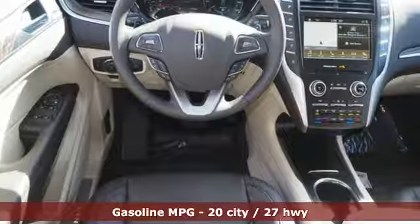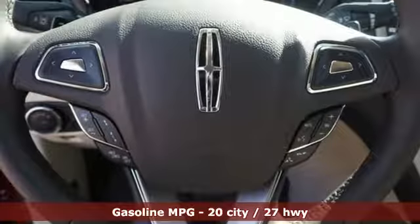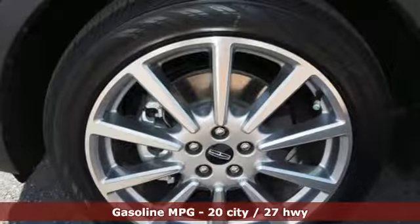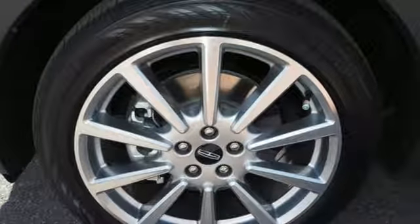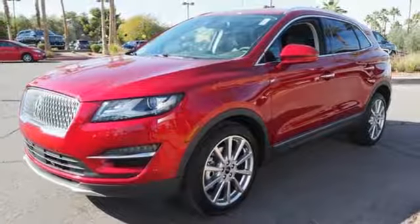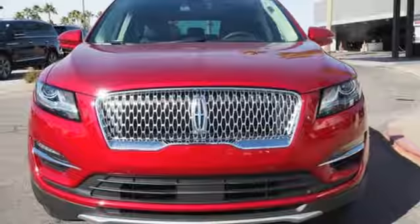A great vehicle is comprised of great features like these: automatic transmission, gas pressurized shocks, integrated navigation system with voice activation, power heated mirrors, front heated and ventilated leather bucket seats, and rear parking sensors.